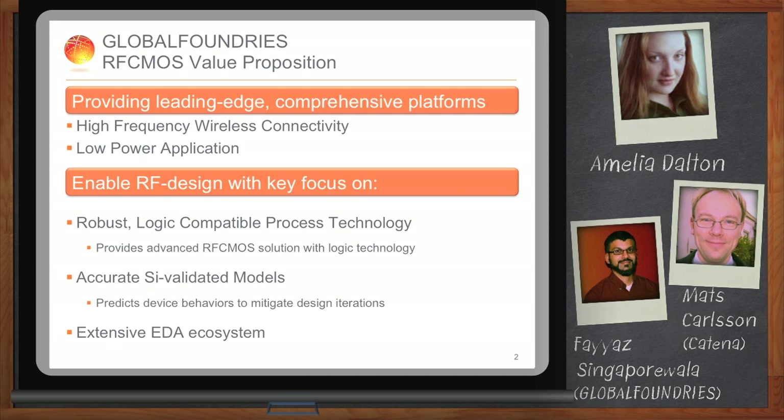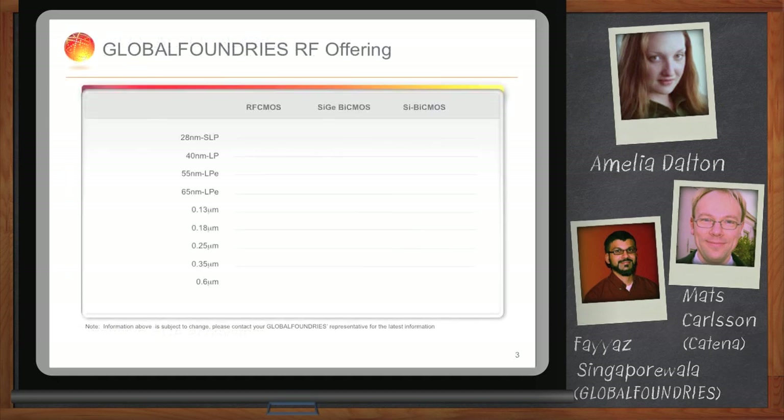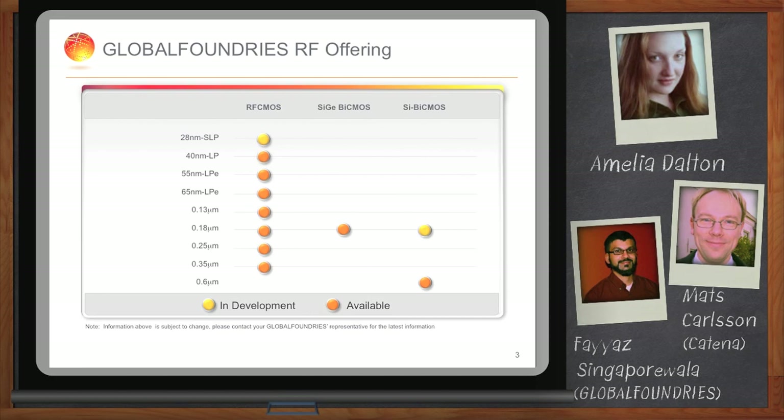Not every process is appropriate for RF design. RF designs are meant for low-power applications, so we built all our RF CMOS solutions on low-power platforms. We have RF solutions from mature technologies ranging from 0.35 micron to 40 nanometer low-power platforms available today.